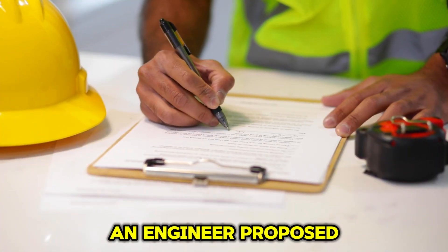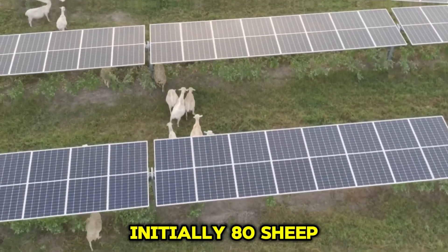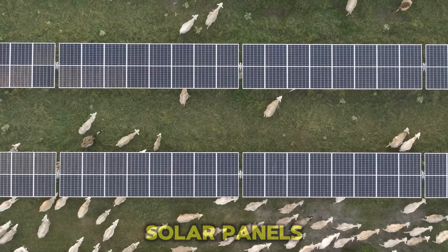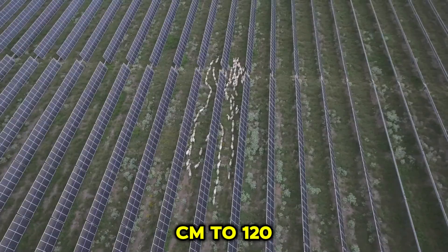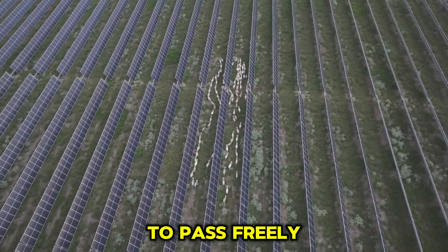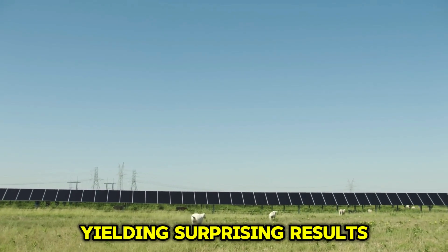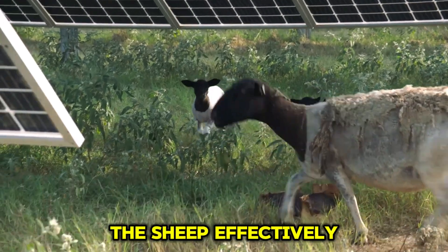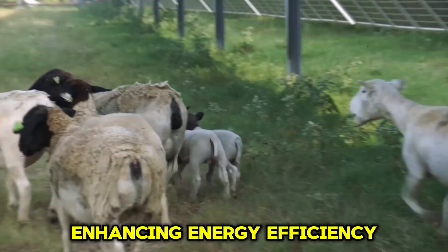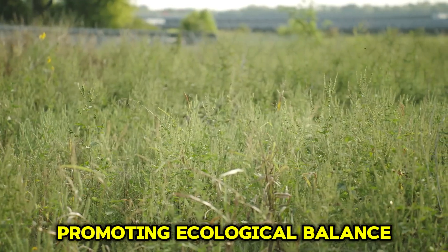An engineer proposed an innovative solution: using sheep to graze and manage the vegetation. Initially, 80 sheep were introduced for experimental grazing, with the installation height of the solar panels adjusted from 50 centimeters to 120 centimeters to allow sheep to pass freely without damaging the panels. The trial lasted over two months, yielding surprising results. The sheep effectively removed weeds and kept the solar panels clean, enhancing energy efficiency. Their excrement also provided natural fertilizer, promoting ecological balance.